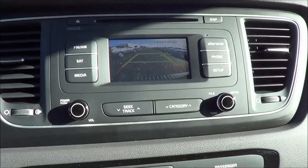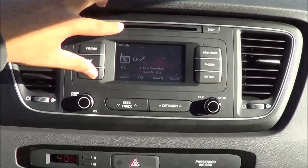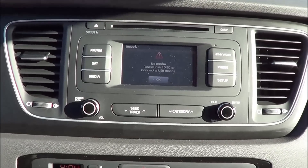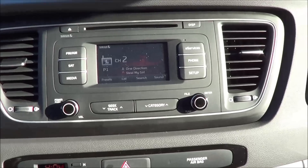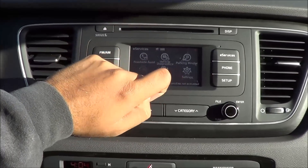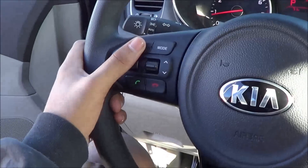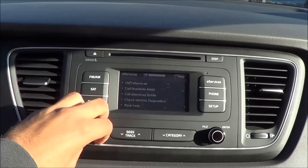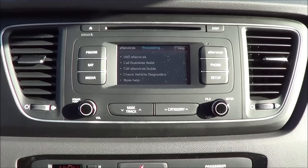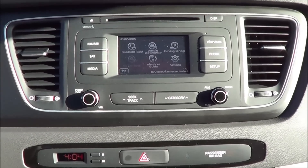You also have a rear view camera with guidance lines. Kia's UVO system here offers AM, FM, optical disk drive, CD player, satellite radio, various media sources, USB port, Bluetooth streaming audio, and auxiliary input. You have e-services including roadside assistance, vehicle diagnostics, parking minder, e-services guide, and settings. The voice recognition is very easy to use and fantastic.